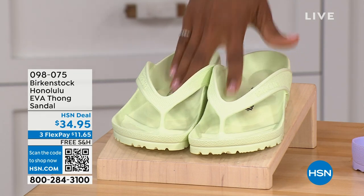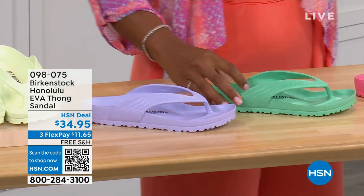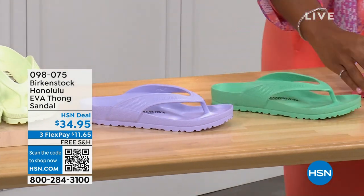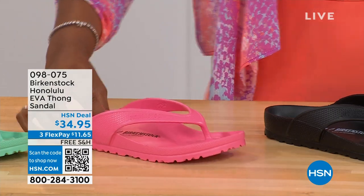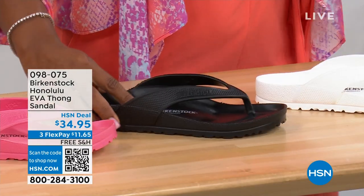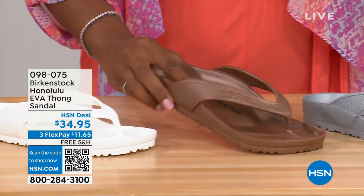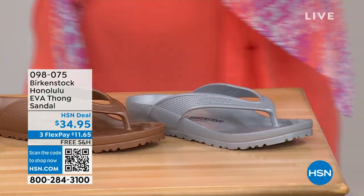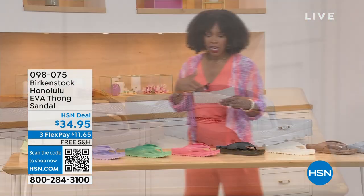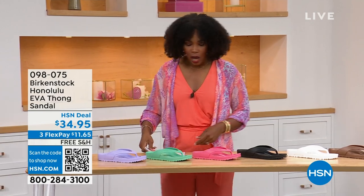Colors for the Honolulu EVA: lime green, purple fog, jade, watermelon, black, white, metallic copper, and metallic silver. Sizes five and a half to ten and a half on these. For someone who hasn't tried these, it's the same contour of the footbed as a traditional Birkenstock.